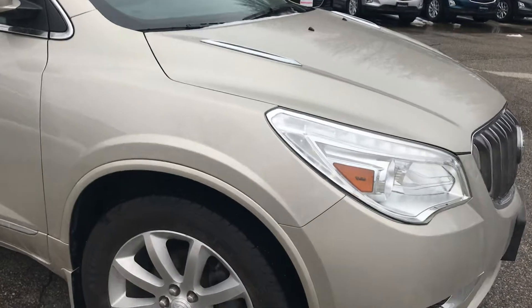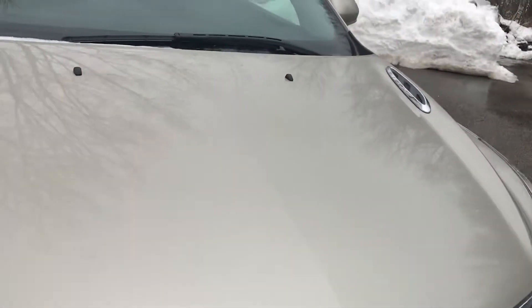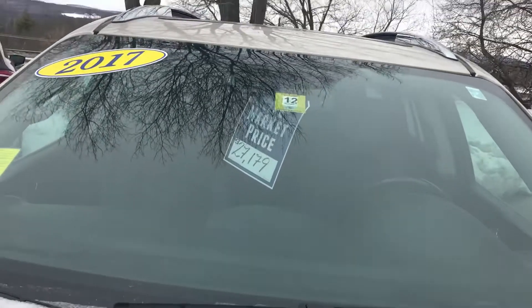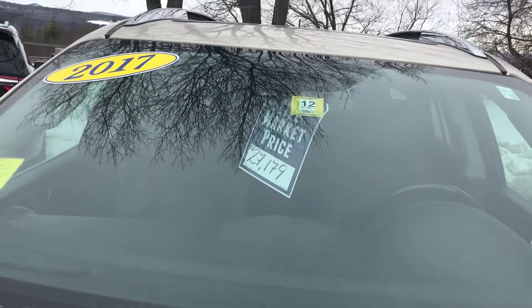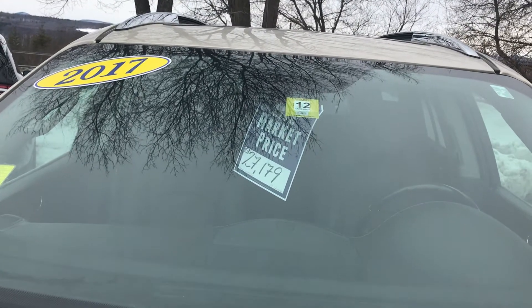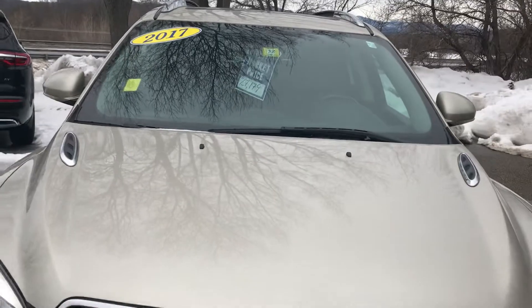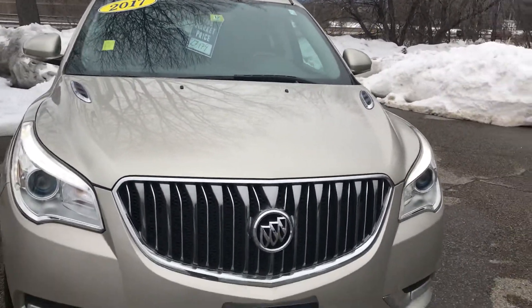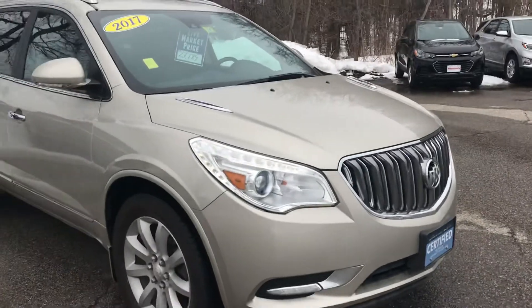You can see the body's in great shape there. Now the NADA average retail value on this vehicle is $30,025. Our live market price is $27,179, so you have a lot of instant savings right there. So if you'd like to learn more, hit the learn more button or stop down to see it yourself here at Route 7 South in Rutland, Vermont.